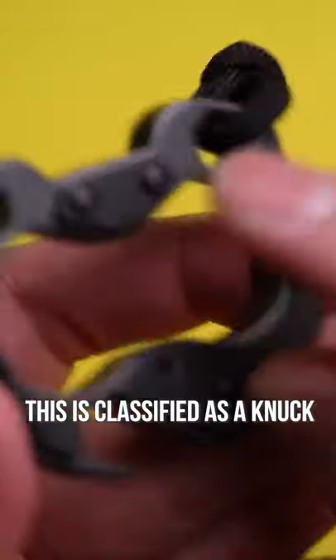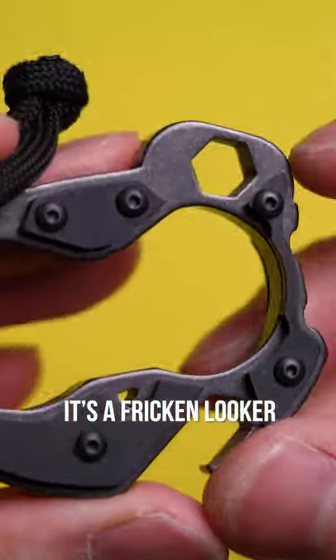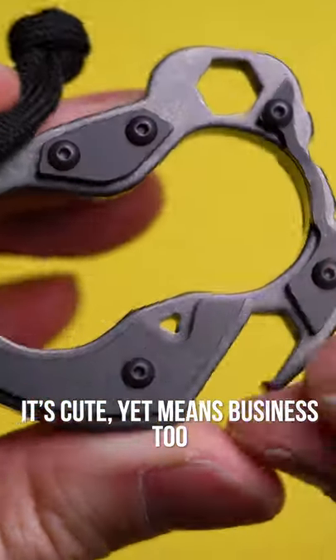The Cap Tools Armored Panda. This is classified as a NUC. I've got the titanium with Zerk armor patches on it, and personally for me, it's a freaking looker. It's cute, yet means business too.